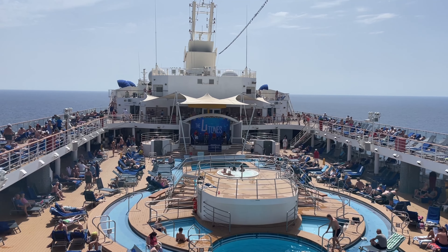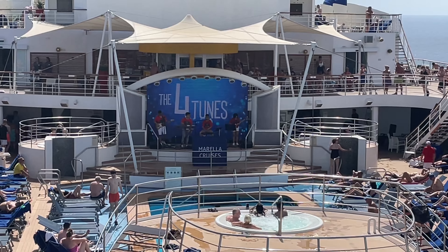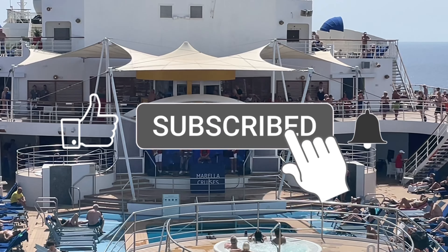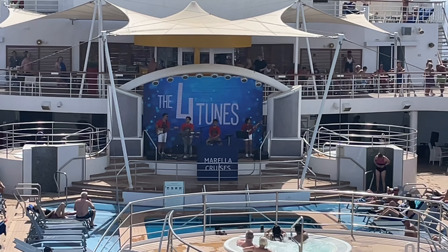Thank you so much for watching this episode. We really do appreciate it. If you like this video, please give us a thumbs up and hit that subscribe button — it really does help us out. And as we've got so much more to come, hit that notification bell so you don't miss any future videos.